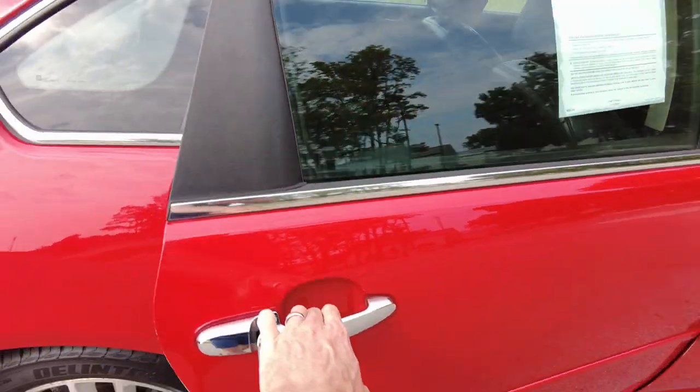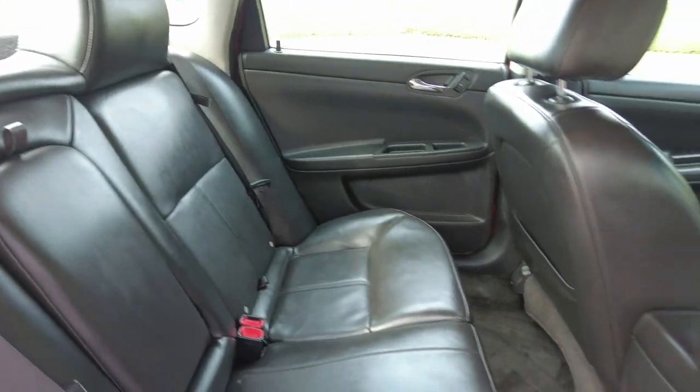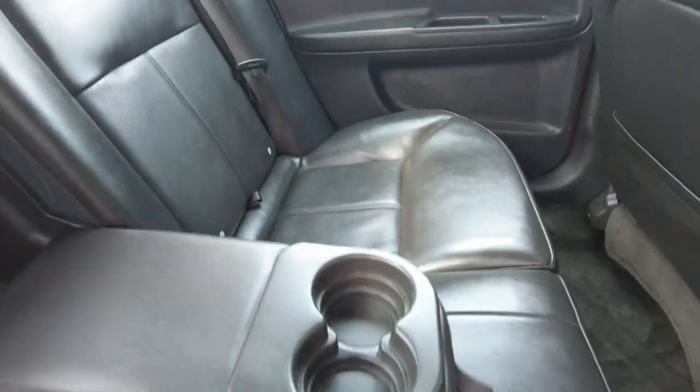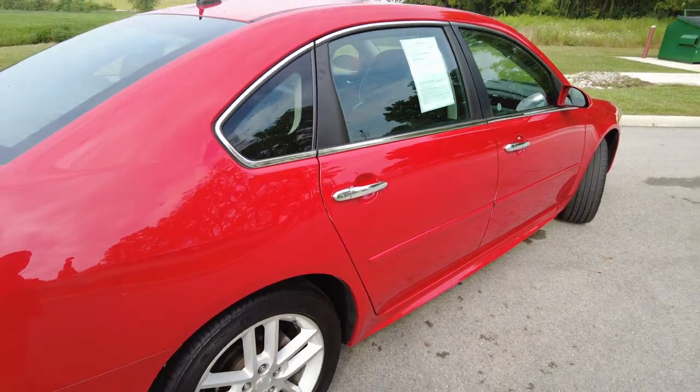So the chrome door handles — it has leather seats here. Very clean. No weird smells either inside the car. I know some used cars just got weird smells — this one, nothing weird in it.